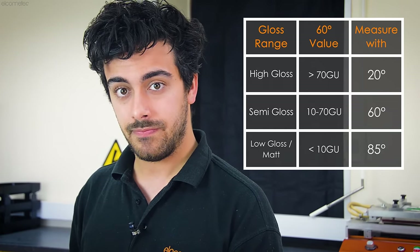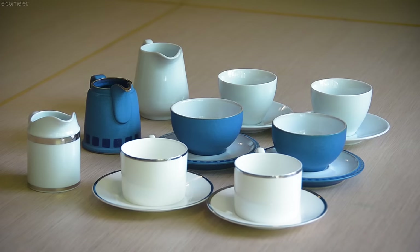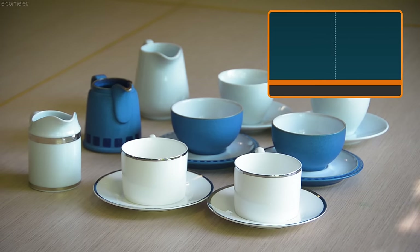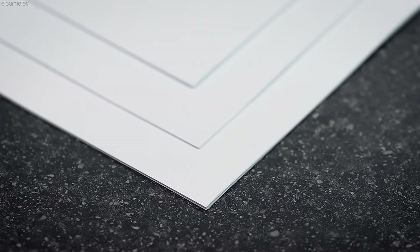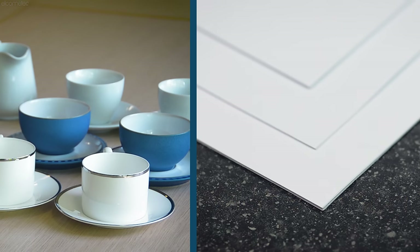While these angles suit the majority of the market, in the ceramic and film producing industries a 45-degree angle gloss meter is used, as it's ideal for semi-gloss measurements. In the paper and vinyl producing industries, where results are typically low gloss, an angle of 75 degrees is typically specified.